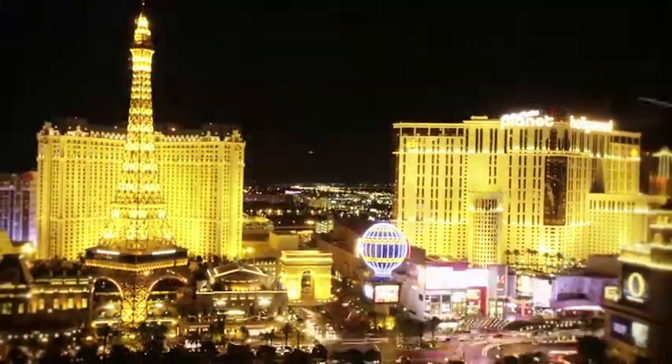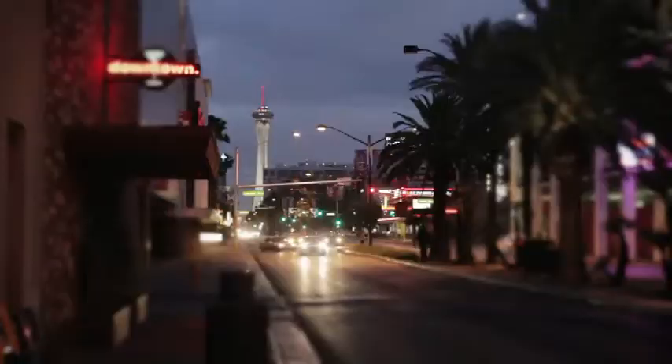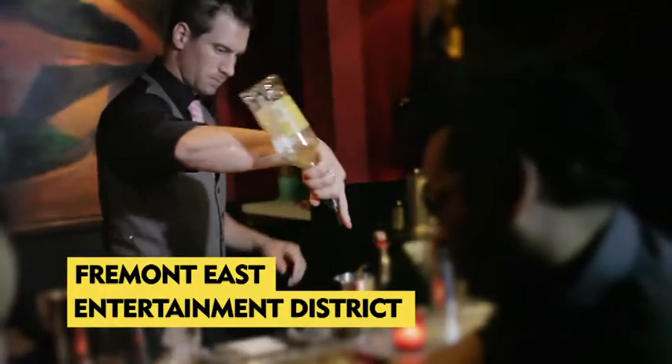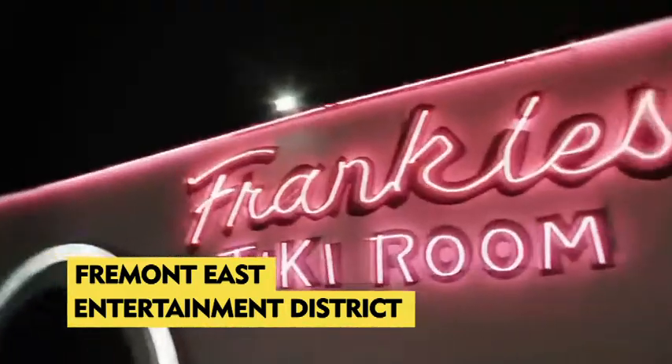Once the sun goes down in downtown Las Vegas you need to make your way past Las Vegas Boulevard East and go to the Fremont East Entertainment District. Check out the Griffin, the downtown cocktail room, the Beauty Bar — there's a bunch of little bars down there. You're gonna have a great time.